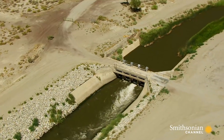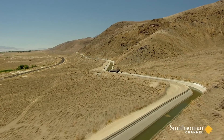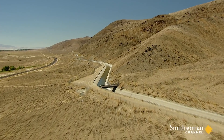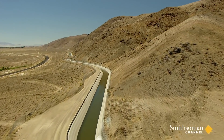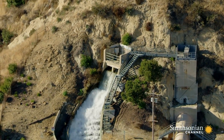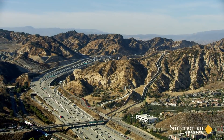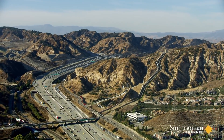Then LA constructed a more than 350-mile-long aqueduct to send that water down to LA. It was an engineering marvel of its day and still is. On November 5th, 1913, with great fanfare, that water arrived here at the northern end of the San Fernando Valley.